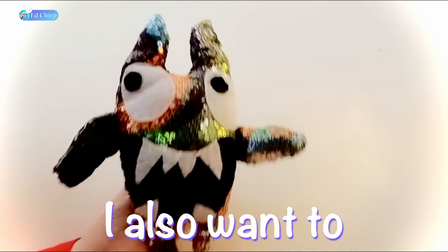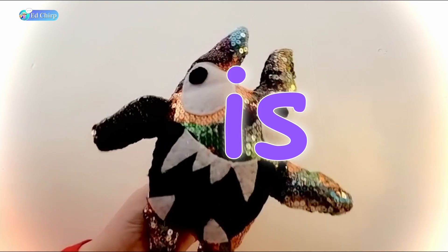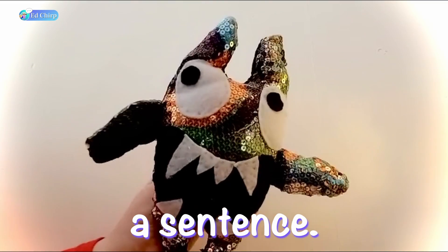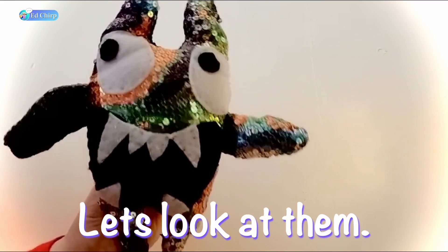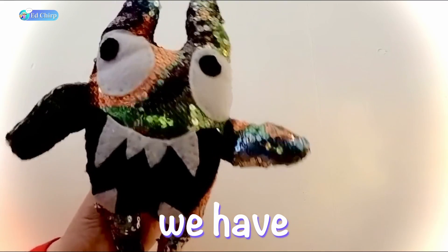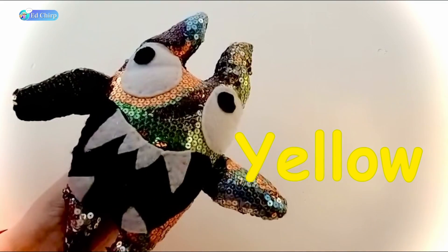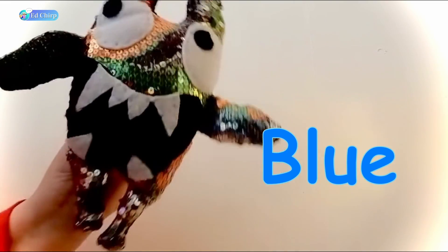I also want to talk about colors because the word is loves all the color words when we make a sentence. Do you know your colors? Let's look at them. We have red, orange, yellow, green, blue, and purple.